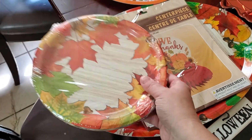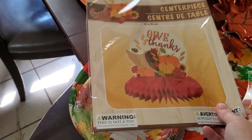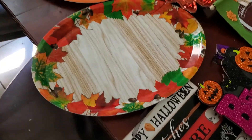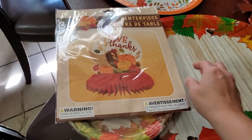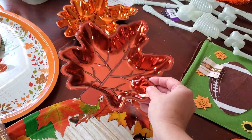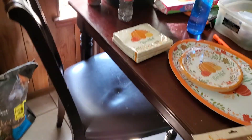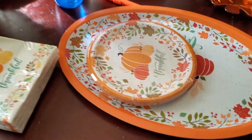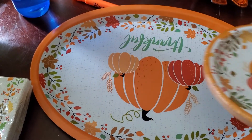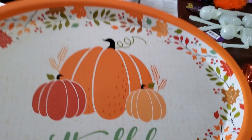I got these really cute leaf plates. I got a centerpiece for the table, and this flat plate — I thought it was really cute, you can put like different things on it. I got these little candy holders, they're like leaves, I thought that was really cute. And we also got some little pumpkin plates that say 'thankful.' And we got this tray too, that says 'thankful.'